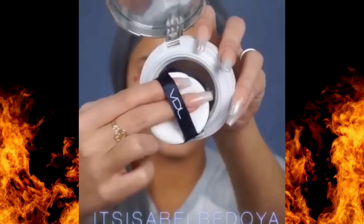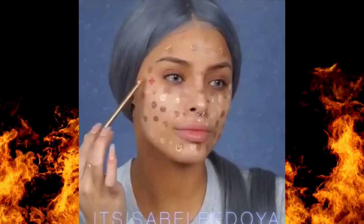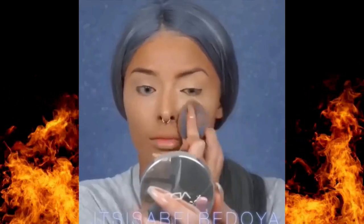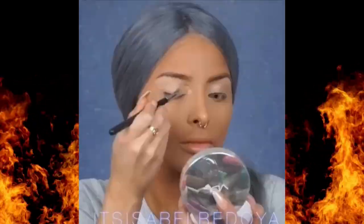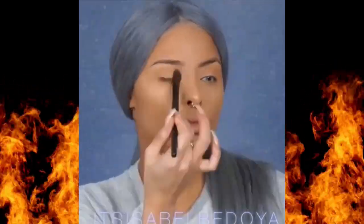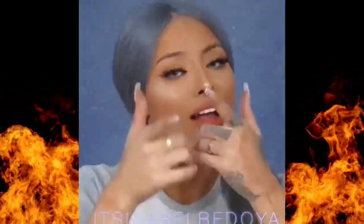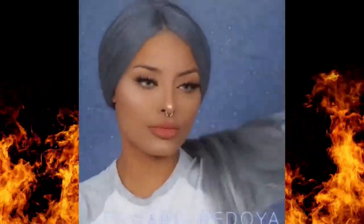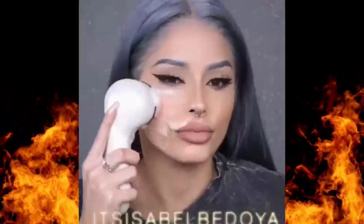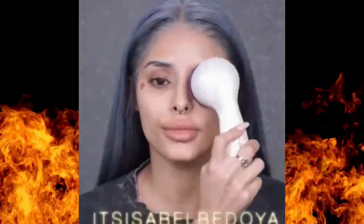Last but certainly not least, let's talk about lip products. For beginners, I recommend having a versatile lip product that works for multiple occasions, like a tinted lip balm or a classic lipstick in a shade close to your natural lip color. Lip tints, balms, or creamy lipsticks are ideal because they're quick and easy to apply, and they keep your lips hydrated. If you want something that lasts all day, you could try a matte liquid lipstick, but remember to prep your lips with a lip scrub or balm to avoid any dryness. A great way to make your lips look fuller is to use a lip liner that's slightly darker than your natural lip color and blend it with the lipstick or balm you're using. This adds a soft, fuller effect without looking overly done.